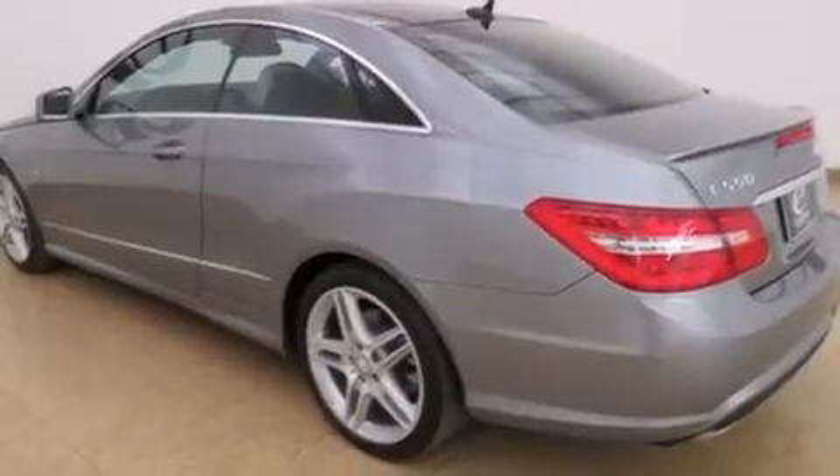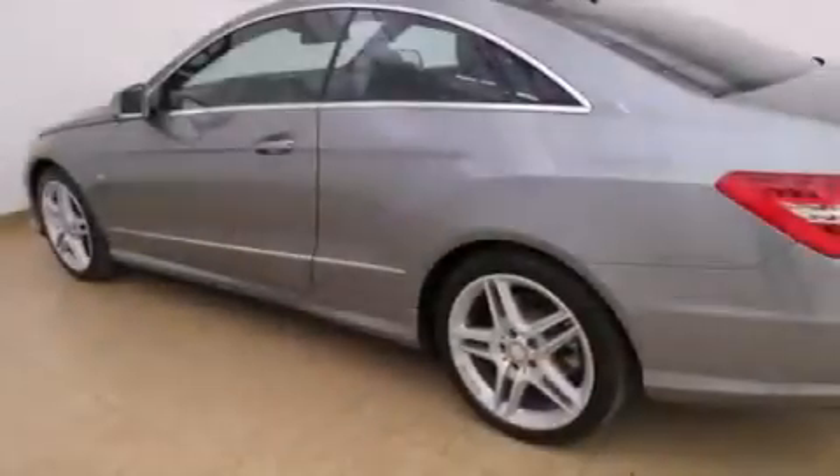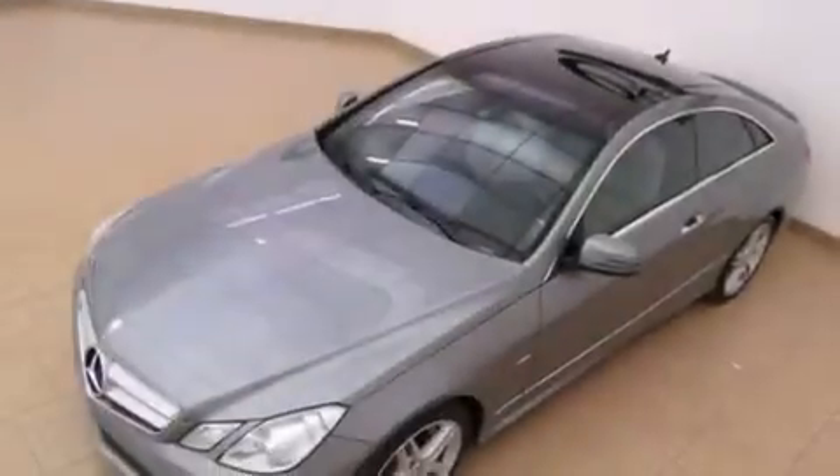Its top features include a sunroof, heated seats, 3-zone automatic climate control, a leather dashboard, a twin-turbocharged forced induction system, cornering lights, hill start assist, alloy wheels, and attention assist driver drowsiness monitor.